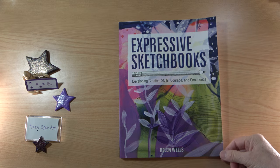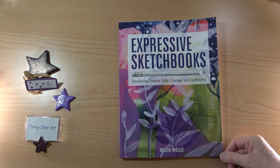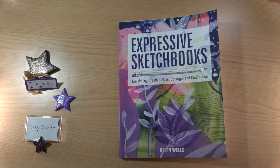Today I'm going to look at Expressive Sketchbooks by Helen Wells, Developing Creative Skills, Courage and Confidence. Now you may know Helen from her YouTube channel. I love watching her videos — they're so informative and inspirational, and her sketchbooks are wonderful.